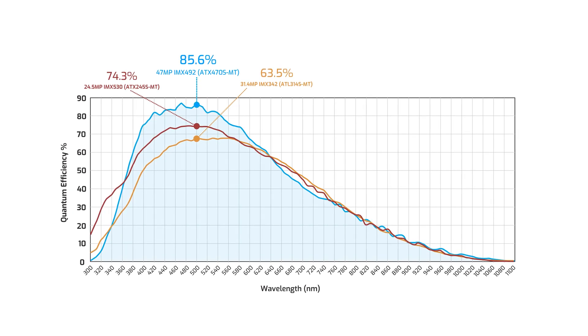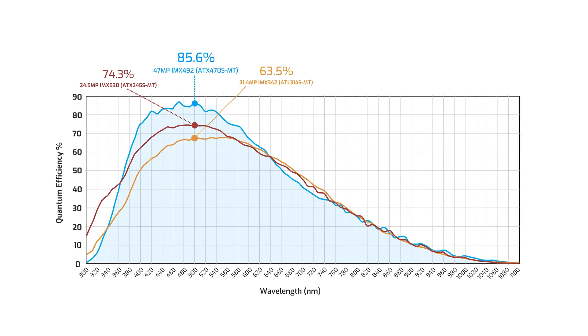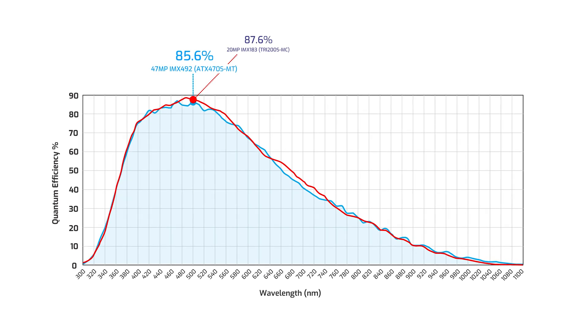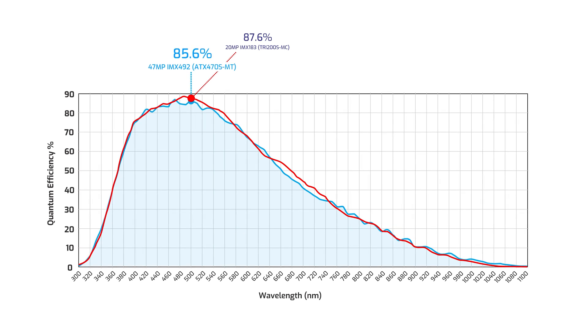Here we can see that the IMX 492 provides higher sensitivity versus the two global shutter sensors. Comparing it to our other highest rolling shutter sensor, the 20 megapixel IMX 183, both show very similar high sensitivity results.